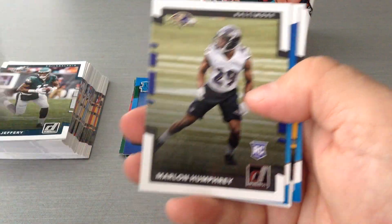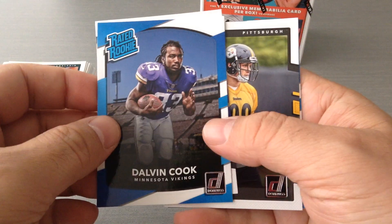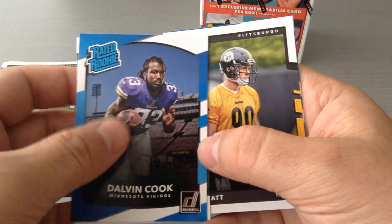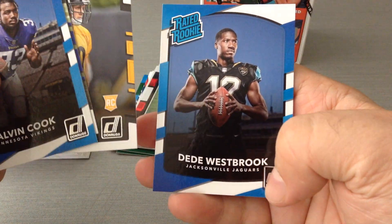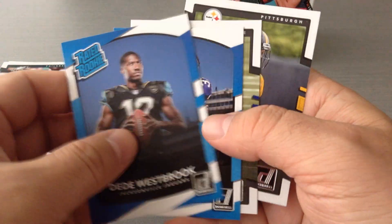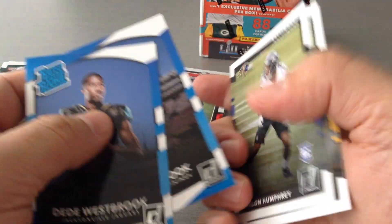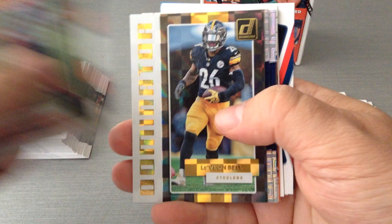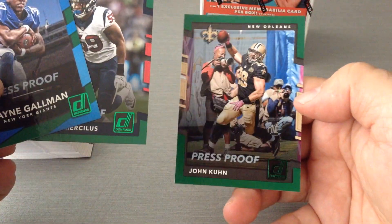And now we get the rookies: Marlon Humphrey, Dalvin Cook — who had a monster day against the New Orleans Saints. TJ Watt had a sack for the Pittsburgh Steelers against the Browns. And Westbrook — I don't know how he did in his first game against Houston, but the Jags played really well and won that game. So we get two of each, and ten inserts as I expected — ten inserts and three green press-proof parallels.